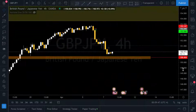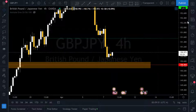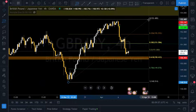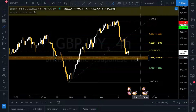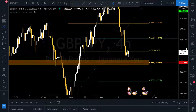On the four-hour, price is dancing around this area — it's in between the 50 and 61.8% Fibonacci levels. It may or may not reach that 61.8 golden ratio, but it's close. You can see where we're at here and how price is playing.